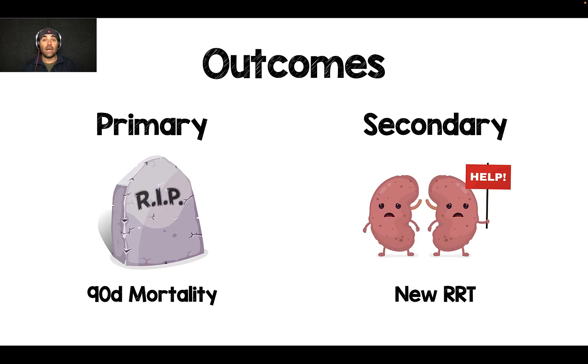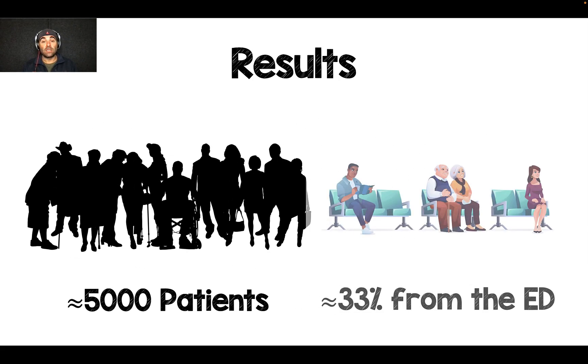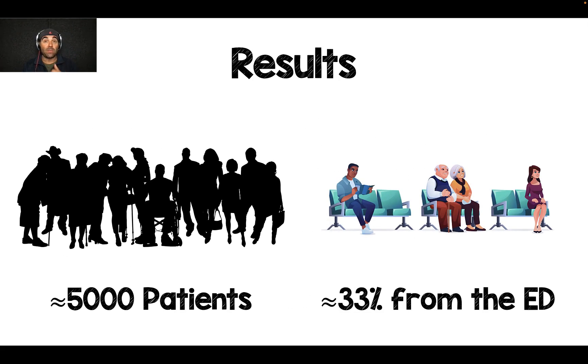The primary outcome was 90-day mortality, with an important secondary outcome of new renal replacement therapy. Just about 5,000 patients — a pretty big study. About 33% came from the ED, which is notable because a lot of previous studies had patients coming from elective surgeries or from the operating room. So a third of these patients are coming from the emergency department.